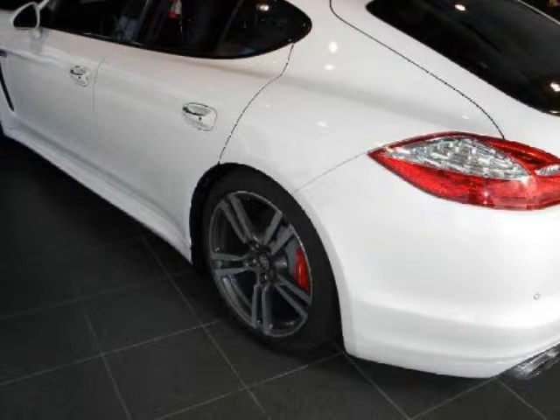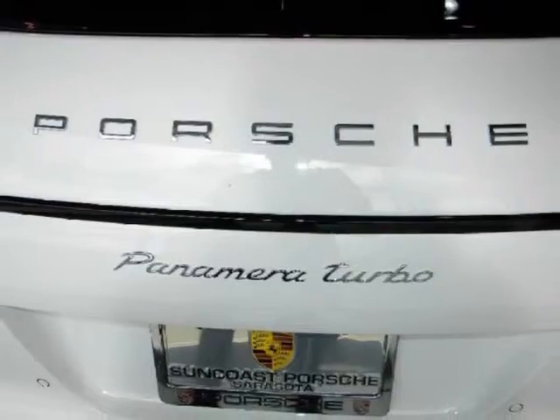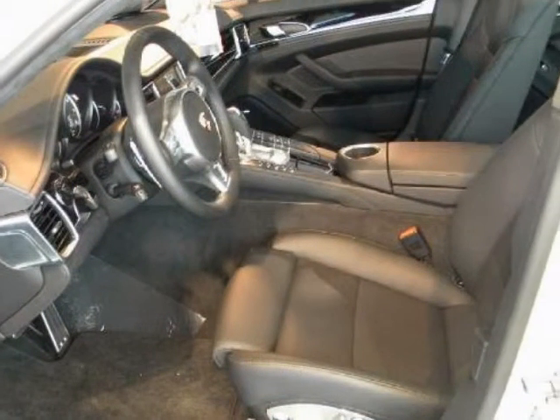We are proud to offer great financing options on new vehicles. Please call us to schedule a test drive or to pre-qualify for financing. Take care.